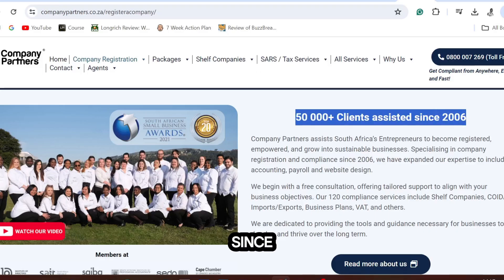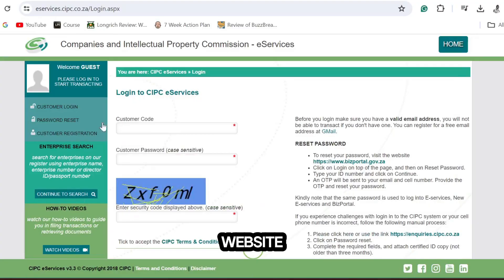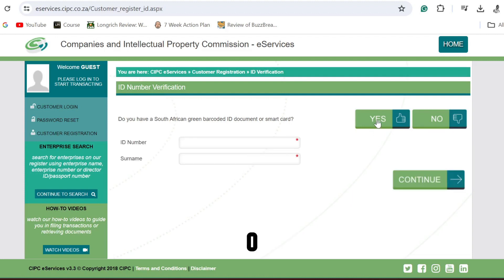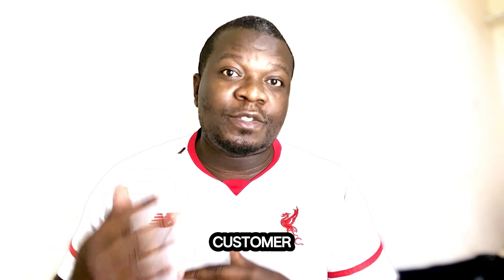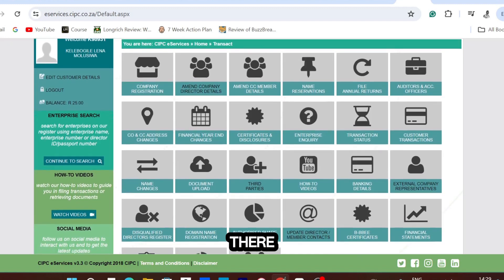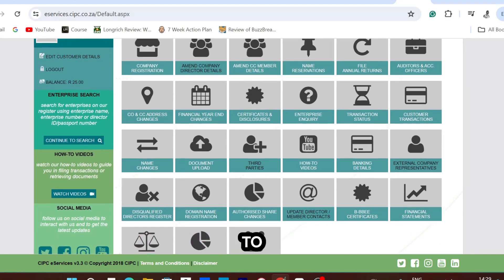Let me now show you how to register a company on the CIPC website. First of all, you need to register as a CIPC customer. All you need is your ID number and a valid email address, then follow the instructions. I've also put the CIPC guide for registration as a CIPC customer in the description box. Once you are done registering as a CIPC customer, you can log into the CIPC dashboard and start the company registration process.